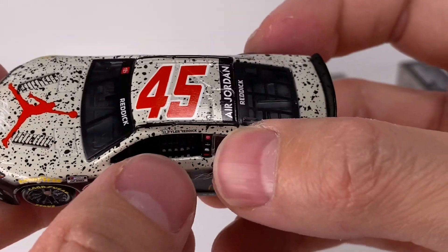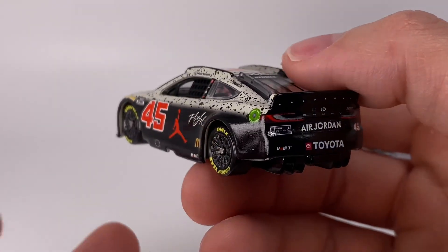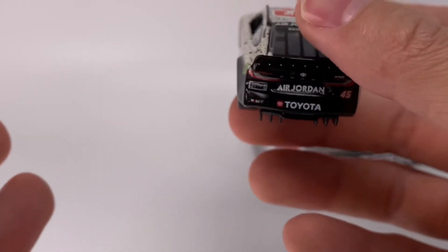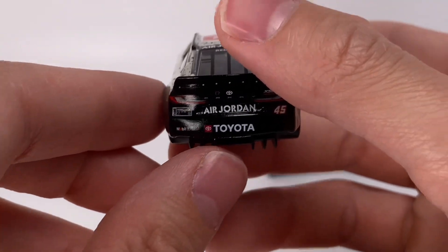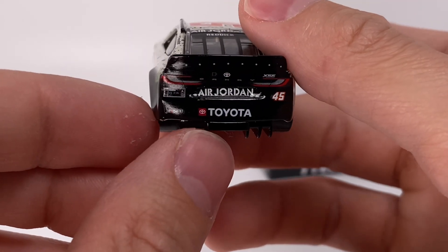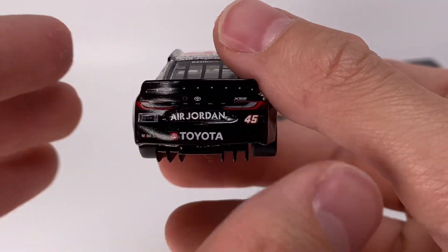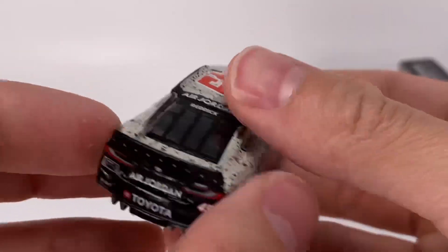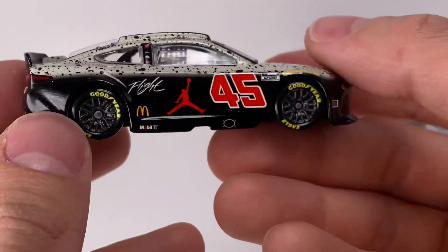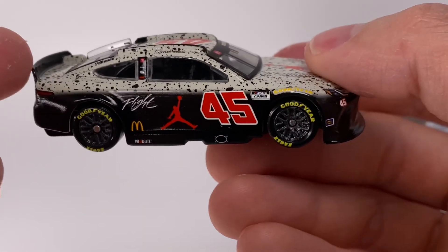Cup Series: got Tyler Reddick, Pinnacle, Toyota, Mac Tools, and 2311. On the back of the diecast it says Air Jordan — who wouldn't want a diecast that says Air Jordan? If you like Nike and Jordan stuff, this is dope. Got Toyota right there, number 45. Got the little Toyota badge up on the Camry logo — kind of sleek, kind of stealthy, I like that. On the right side of the car, yes I do notice there is a little paint chip, but these new Toyotas are so cool.